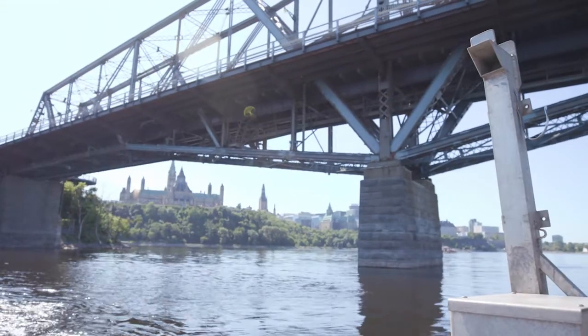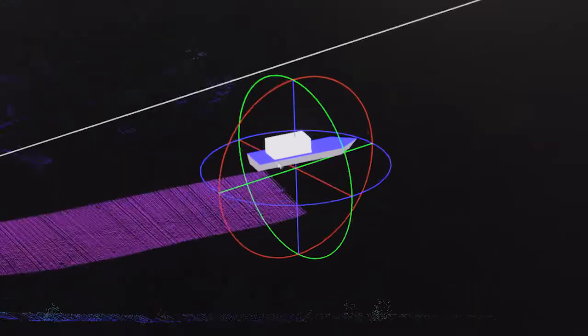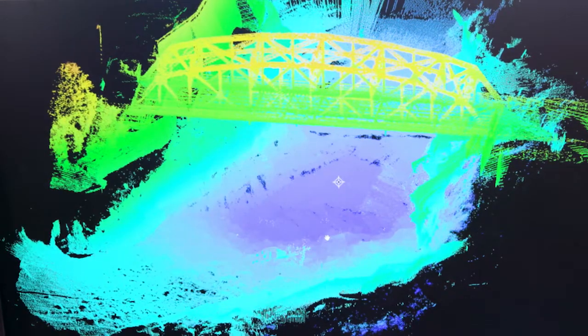We have a lidar that sits on top and scans everything above the water, and we have a multi-beam that goes underneath the boat and scans everything under the water. I like a lot of things about my job — I love being on the water.